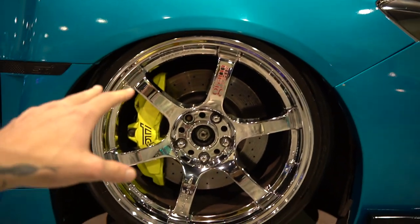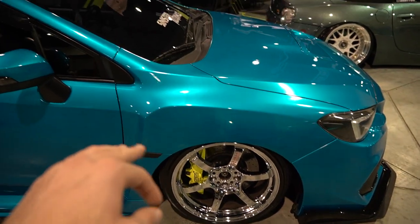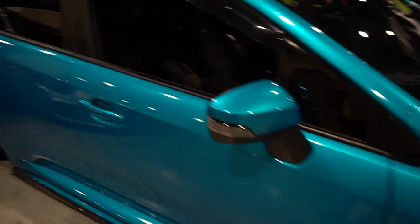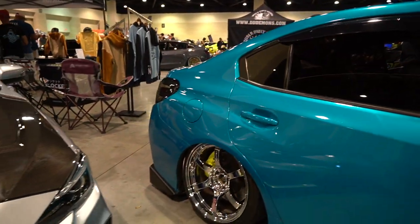I don't know how much those chrome Gram Lights are worth but I would take ten sets if I could get them. Pretty clean, stock for Caros — I think it might be an STI. Chrome in this blue is very pretty, I like it.